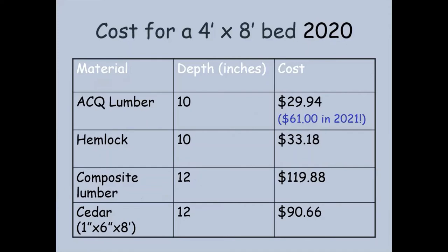Here's some cost data from 2020: to build a four by eight foot raised bed, pressure treated lumber from a local home center was $29.94, hemlock from a local sawmill was about $33, composite lumber from a home center was about $120, and cedar was about $90. By 2021, pressure treated had gone up to about $61. We've seen lumber prices double, triple, or even quadruple. So do a little homework before you go to the store — you might have some sticker shock when you see lumber prices now that the pandemic has caused these prices to go up for various reasons.